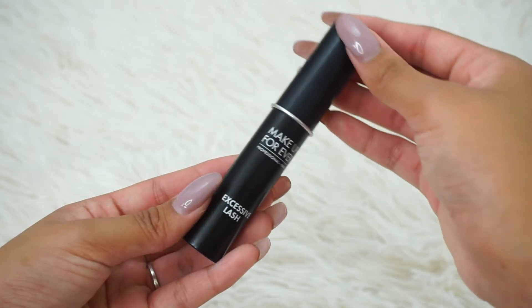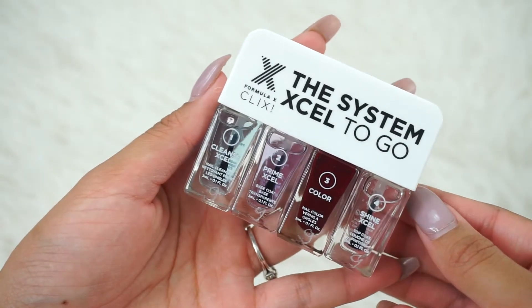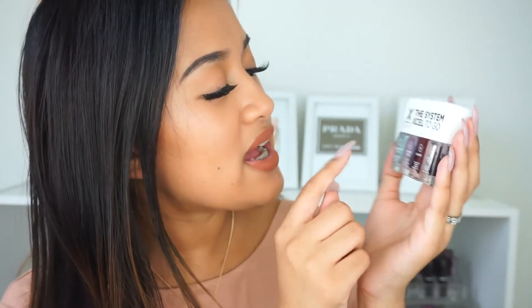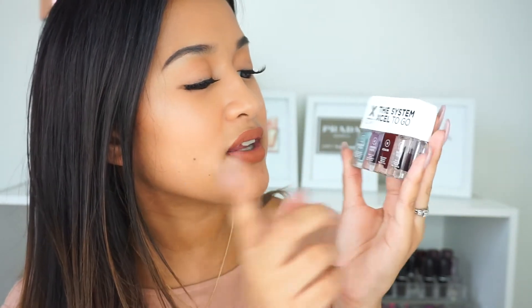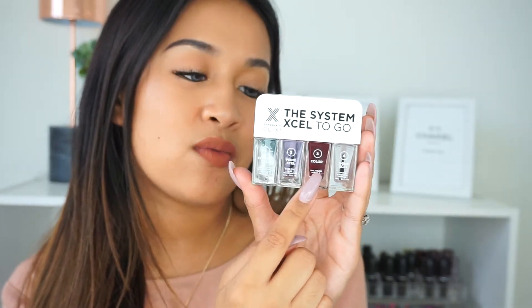Then I got the Makeup Forever Excessive Lash. I really like it — one thing I don't love is that the eyelashes can look a little clumpy, but I love how it gives you a lot of fullness, volume, and a little bit of length. I would definitely recommend wearing this mascara alone. Next, I got this cute little Formula X System 2 Go Nail Polish Quad — it's so tiny. It has a cleanser, primer, nail color, and a shine. The color is called Ignite, a really burgundy red shade — perfect for fall.